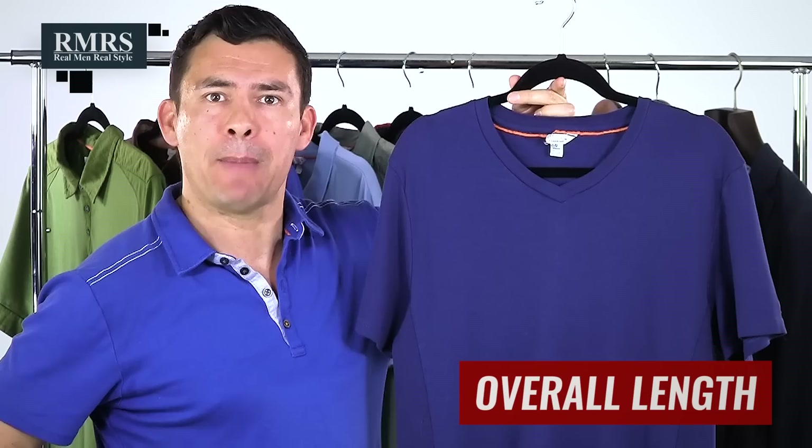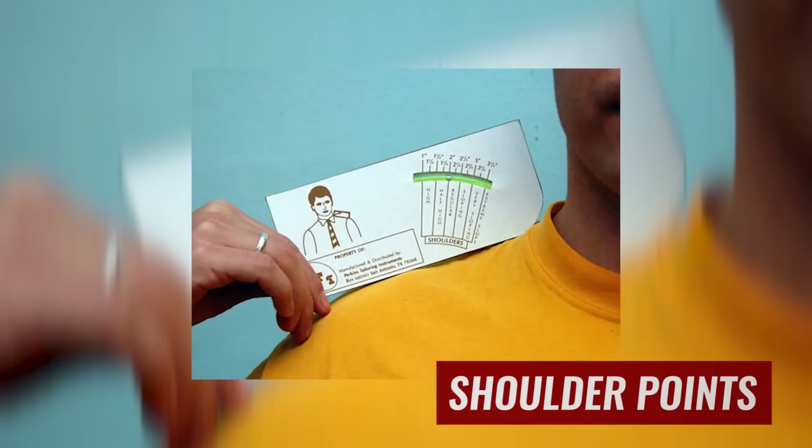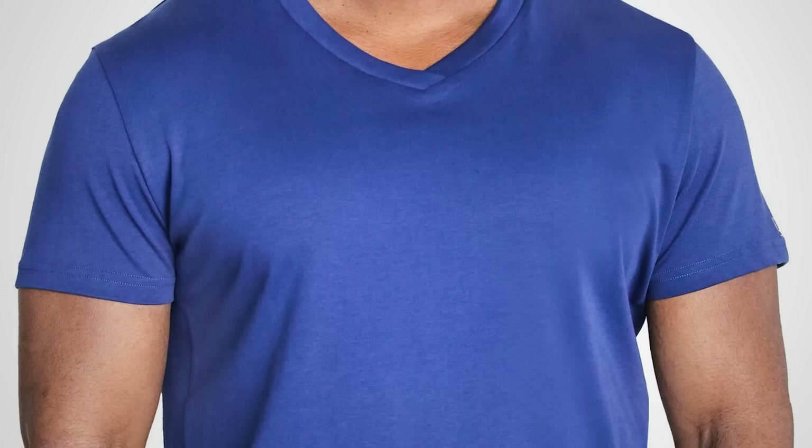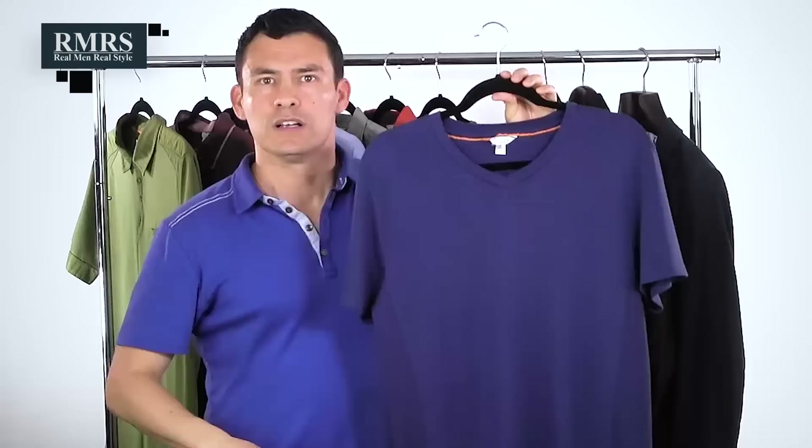Let's talk about shirt fit. First, look at the overall length — you don't want the shirt to extend past your hip bones. Next, look at the shoulder points. If the shoulder points go way beyond your shoulders, don't buy the shirt. For bigger or muscular guys wanting a slimmer fit, look for a V cut that accommodates your drop — the difference between your chest measurement and your waist measurement. Depending on your drop, look for a t-shirt that fits that style.